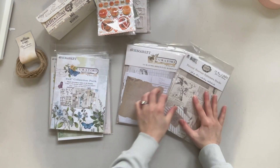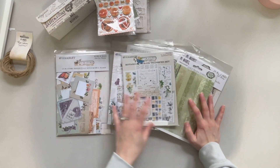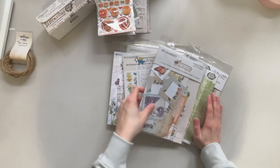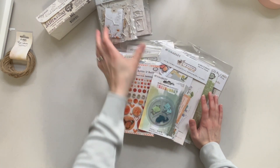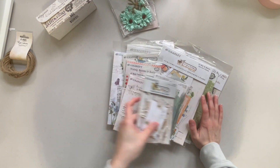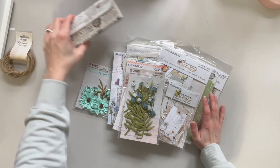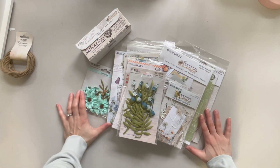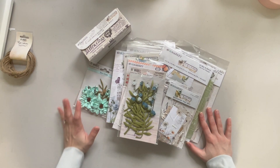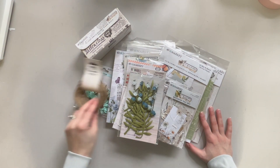That is everything that I got in that little kit. I thought it was honestly just a great deal, and I love 49 and Market. I have some collections by them in my stash currently and I have some ideas for what I want to do with them, so it's just nice to be able to add some more pieces to my 49 and Market stash. That is everything that I had to show you today — everything that I've picked up recently.